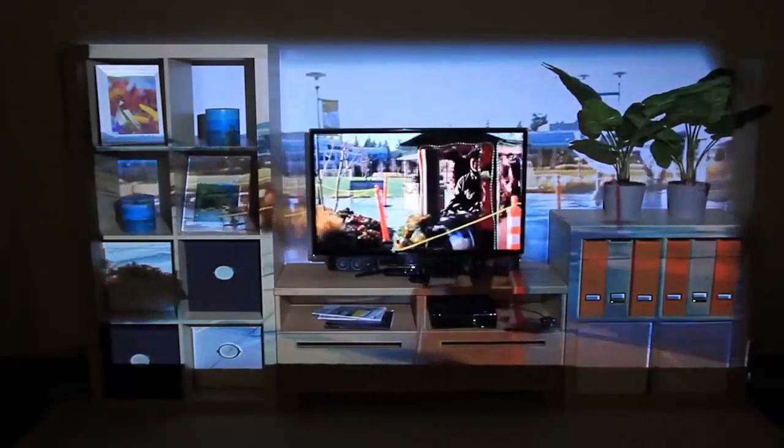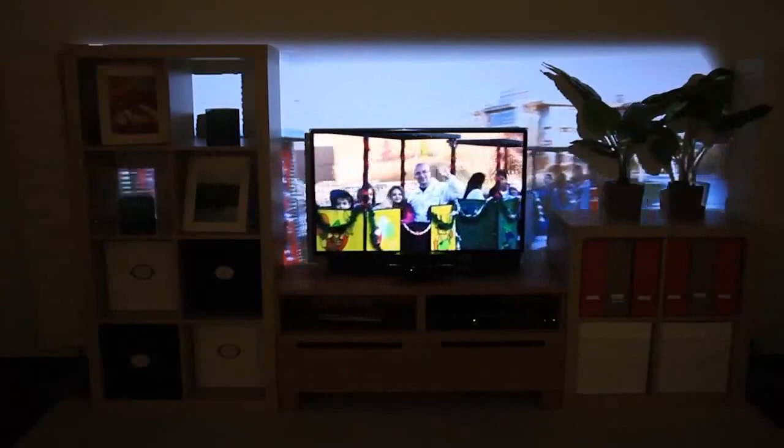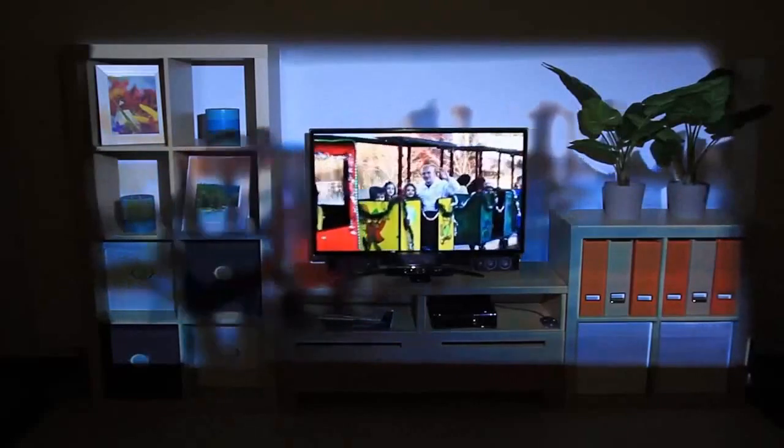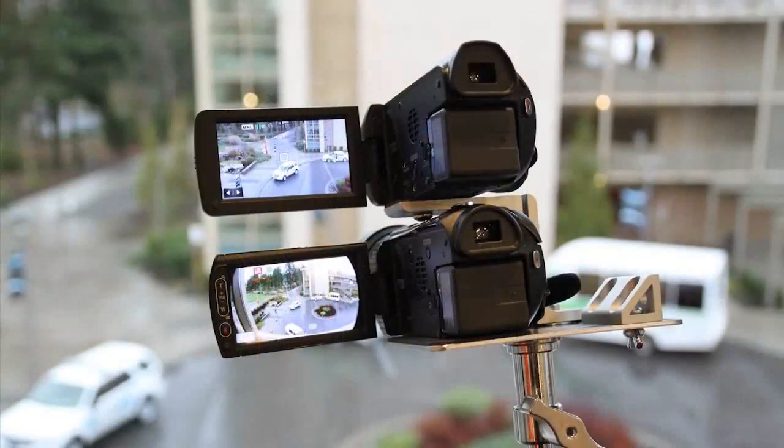In addition to playing games, IllumiRoom can be used to watch movies and television. We can display panoramic video content with Focus plus Context full, or with Focus plus Context segmented, displaying the video only on a portion of the wall. We can also blur the peripheral content to decrease its emphasis. This footage was captured with a custom dual camera rig that simultaneously captures a narrow and a wide field of view video.